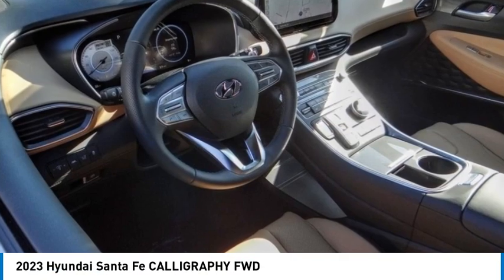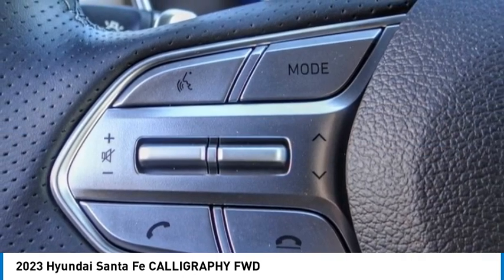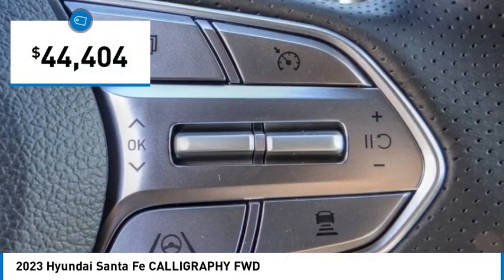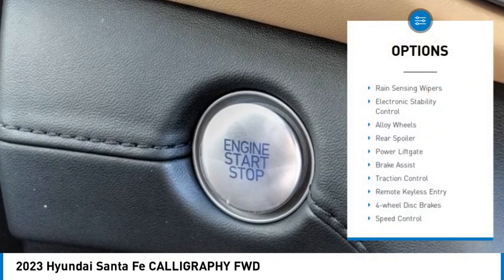Come test drive the 2023 Santa Fe. Style, quality, performance, value — need we say more? And it's priced below forty-five thousand dollars. This vehicle has less than 100 miles.